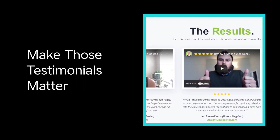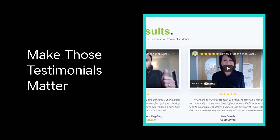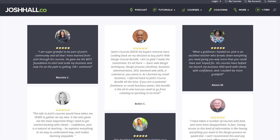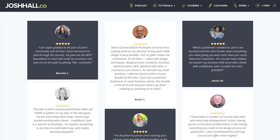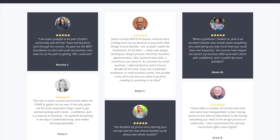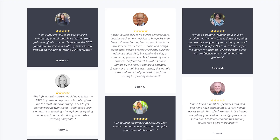Strategy number four is online reviews and testimonials. There are a lot of different places and ways that you can utilize testimonials and reviews. What I've found works best is to have generalized testimonials on your homepage. Ideally, if you have an image that accompanies the text, that's going to go way further than just a block of text. Then you can have detailed testimonials and reviews for certain products or services that are more specific to that product.